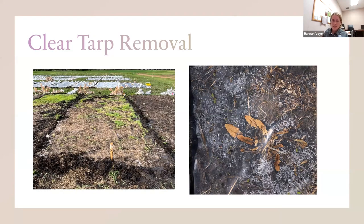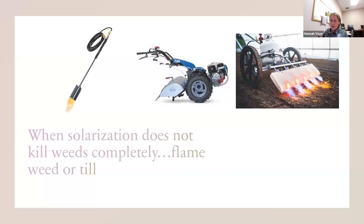When the tarp is taken off, you can see it germinated lots of weeds — all that brown material is weeds that germinated and then died. In warmer climates, the weed seeds germinate and it can get so hot underneath the tarp that all the weeds die out. However, in our South Dakota Midwest climate it's a little cooler, so not all weeds will die — they'll germinate but won't all die out. So in our project, we used a BCS tiller to lightly till the ground and clear the bed for planting. Other farmers have used flame weeders to help take care of that.